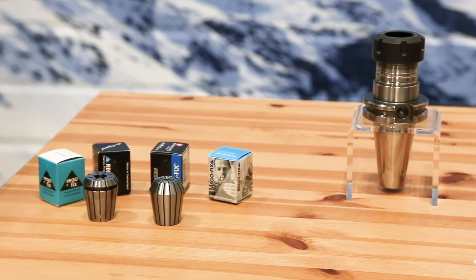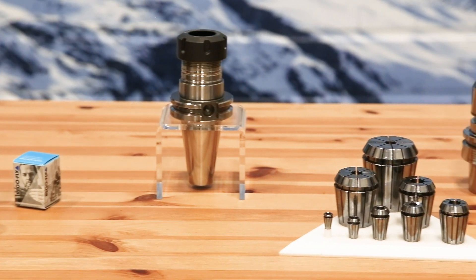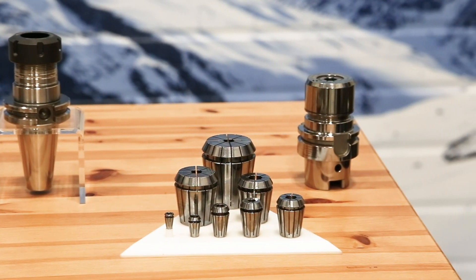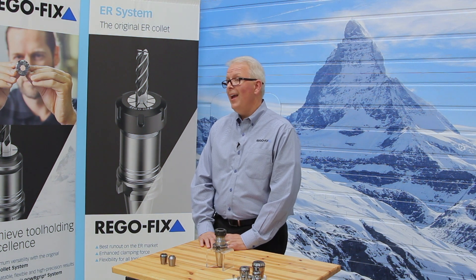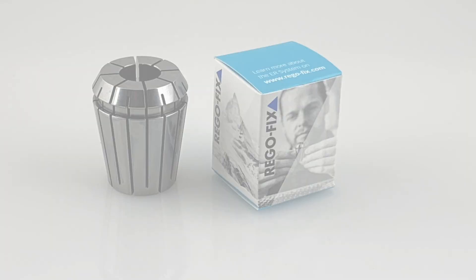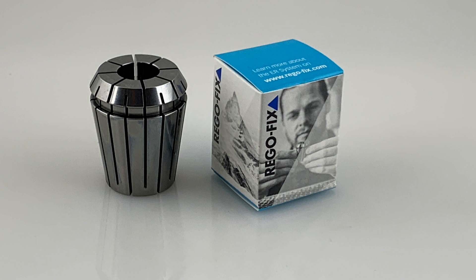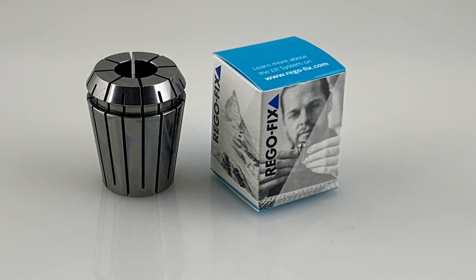As the inventor of the ER collet, RegoFix offers a very wide variety of options — from all the standard ER series, ER8 up through ER50, in standard precision and ultra precision, to micro-bore collets, metallic sealed, and tapping collets. The RegoFix ER system has been around since the 70s, and it's going to be around for years to come. The RegoFix system is the benchmark for all other collet systems in the market.